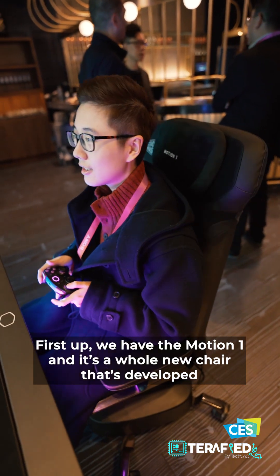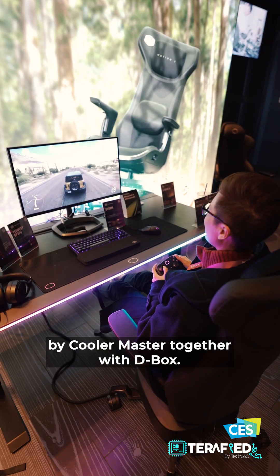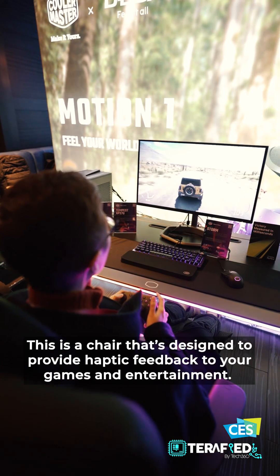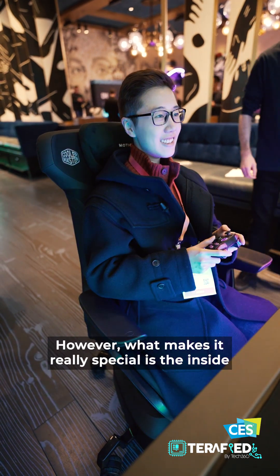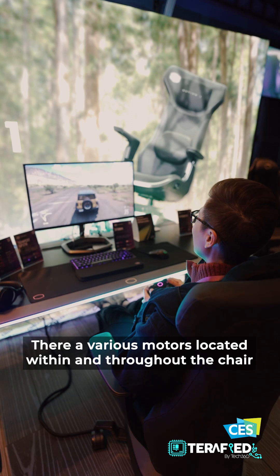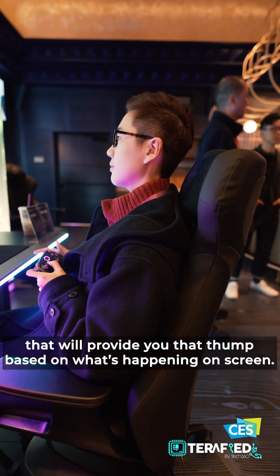First up, we have the Motion One — a whole new chair developed by Cooler Master together with V-Box. This is a chair designed to provide haptic feedback for your games and entertainment. The chair itself is a pretty standard but comfortable chair. However, what makes it really special is the inside. There are various motors located within and throughout the chair that will provide vibration based on what's happening on screen.